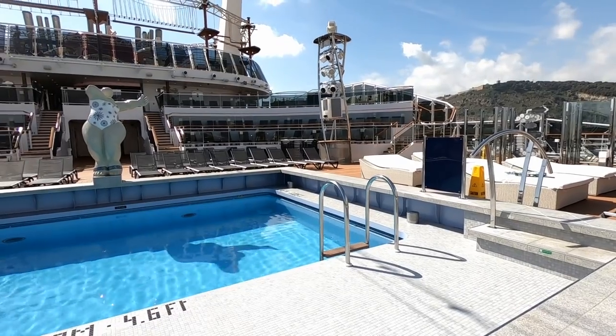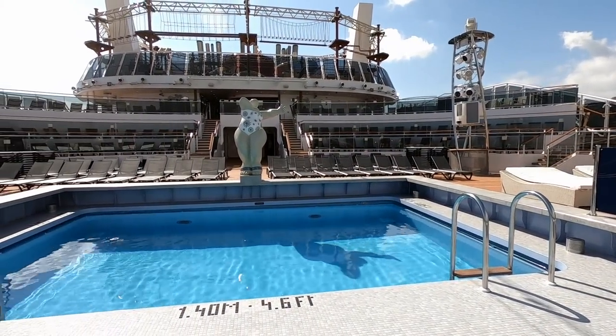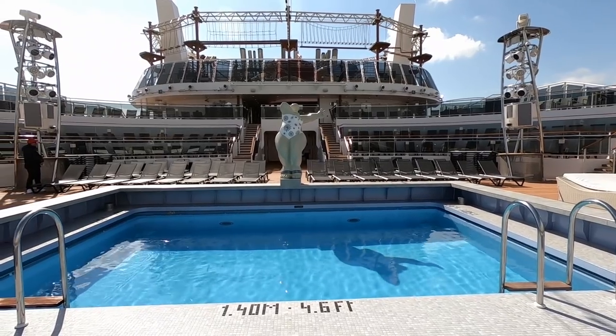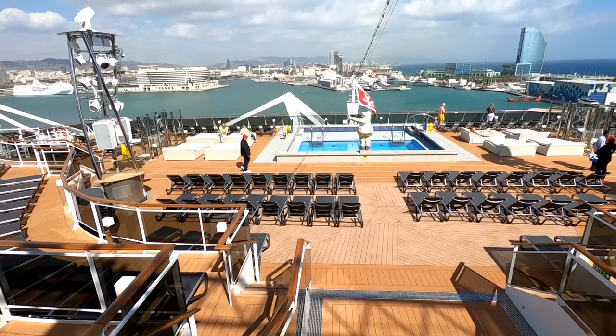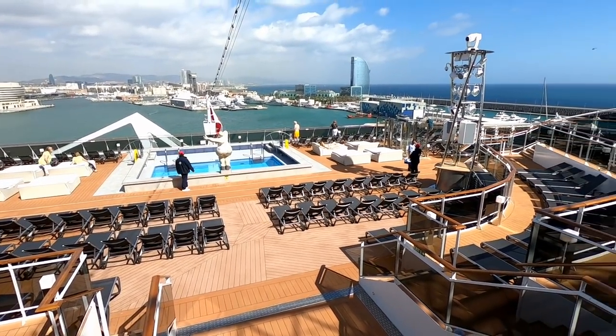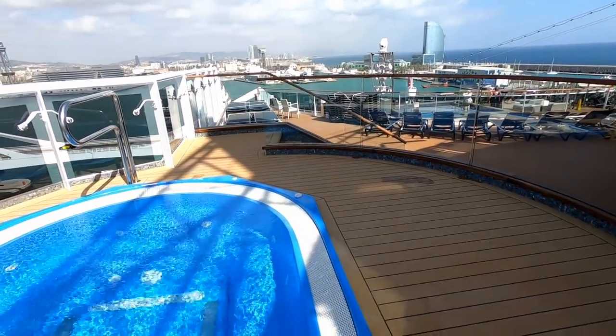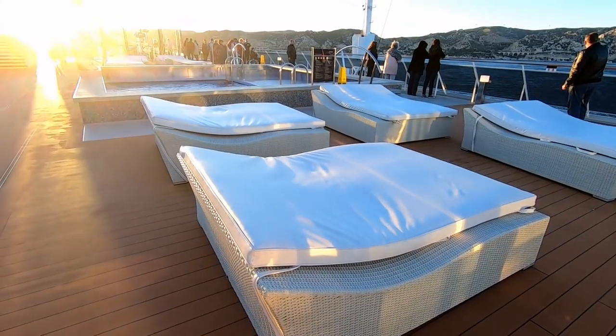Horizon Pool is the aft pool on MSC Bellissima — it's four and a half feet deep, a nice area just to relax and unwind. It is also called an amphitheater and is a great place to watch sail away. They have some lounge beds down by the pool, and there is a whirlpool on either side of Horizon Pool as well.